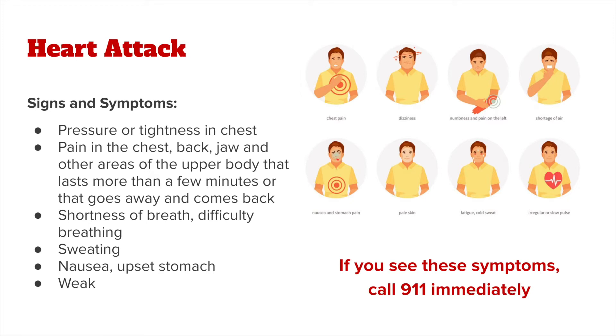And lastly, those signs and symptoms might be subtler in people with certain medical conditions like diabetes. No matter how someone is responding or experiencing those signs and symptoms of a heart attack, it's important to call 9-1-1 immediately.